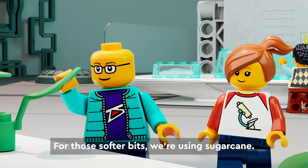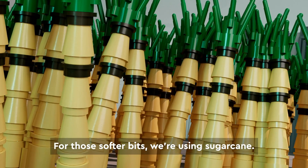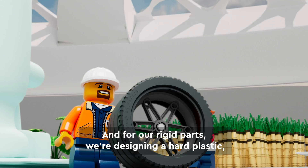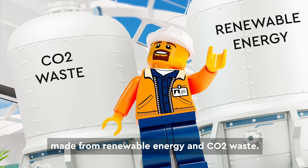For those softer bits, we're using sugar cane. Sweet! And for our rigid parts, we're designing a hard plastic made from renewable energy and CO2 waste.